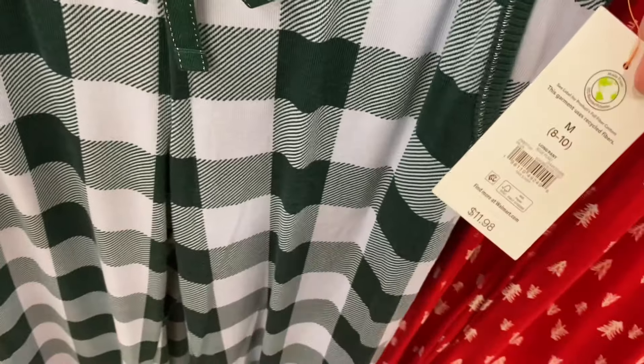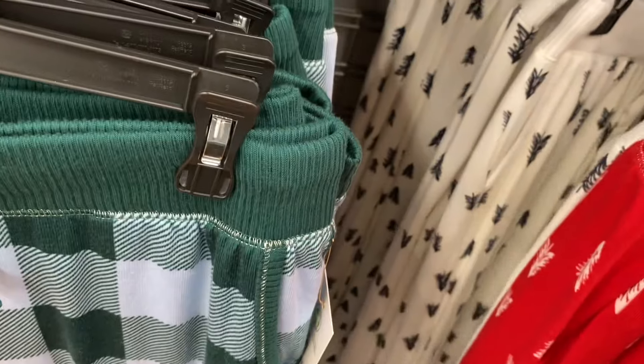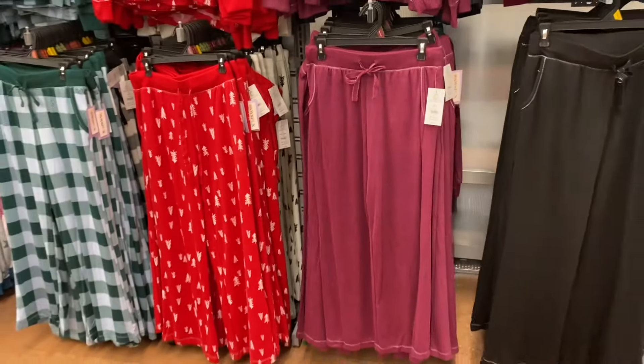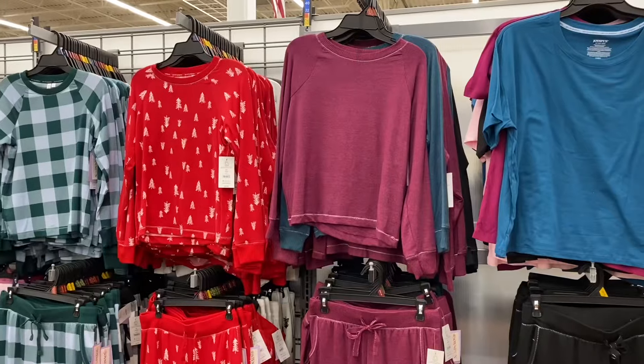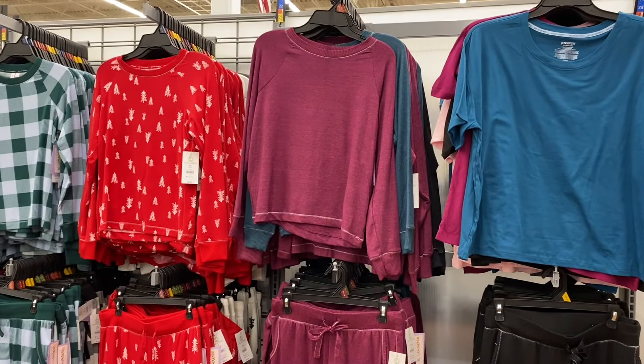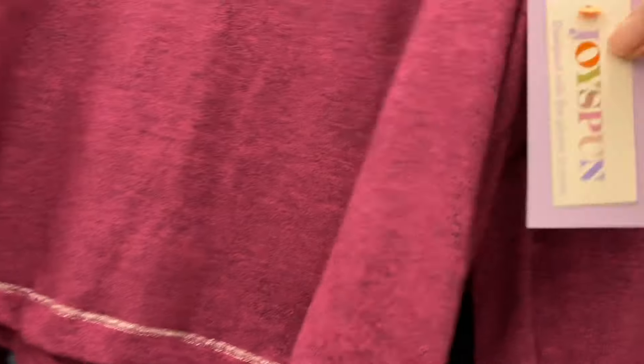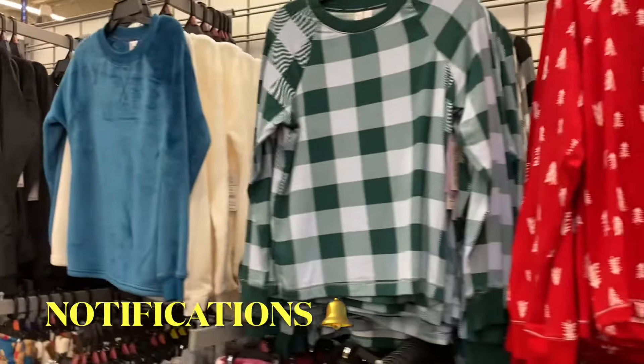The non-cuffed ones are $11.98 by Joyce Fun — you can get them in black, white with trees, or solid colors. There are also plain shirts and long sleeve ones that would match perfectly for $11.98, also coming in green or black with trees in the back.